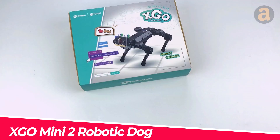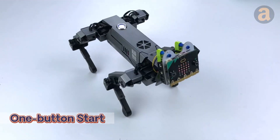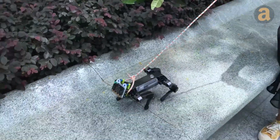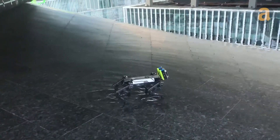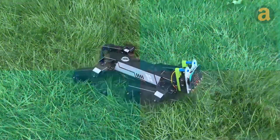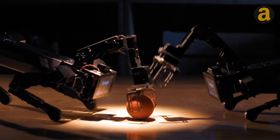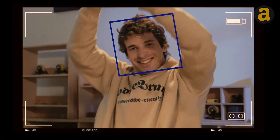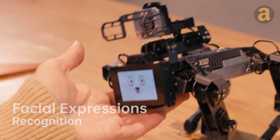XGO Mini 2 Robotic Dog — this adorable robot is like having a pet that can do so much more. Despite its small size and lightweight design, it boasts an impressive range of capabilities. With its 12 active joints, this robot offers complete control over its movements, allowing it to navigate in any direction with ease. It can even climb inclines or perform fun gestures like the wave. Its built-in AI module enables seamless interaction through voice recognition and gesture recognition.